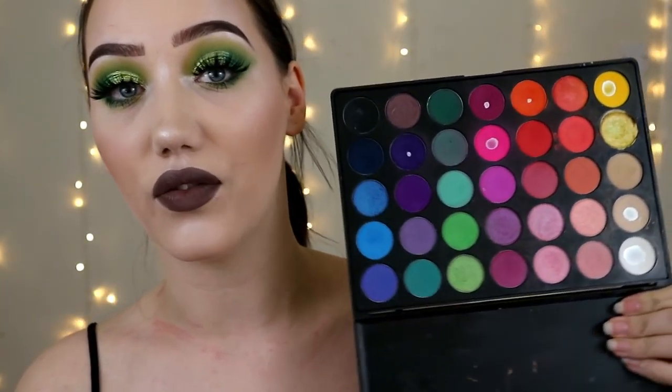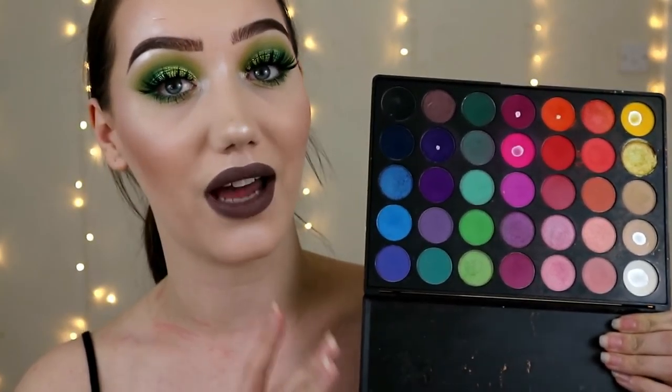I cannot recommend this palette enough — you can see how many shades I've hit pan on now. I love this palette so much. My lashes are the Kylie Lashes by Sosu, and my glitter is some Sarazar Cosmetics glitter. I'll link everything I've used in this video in the description box down below.